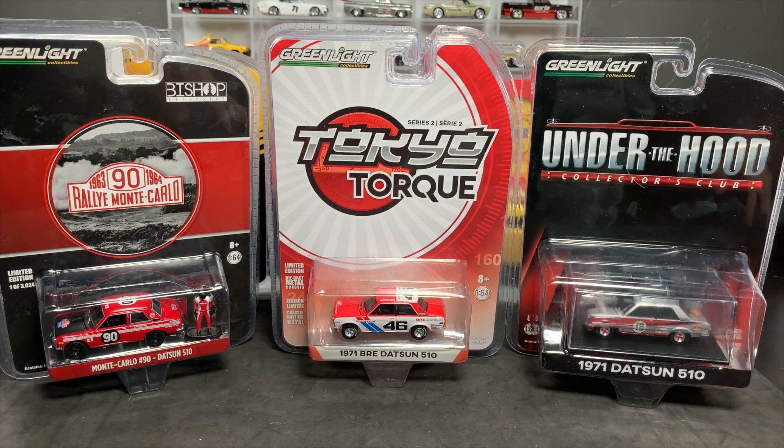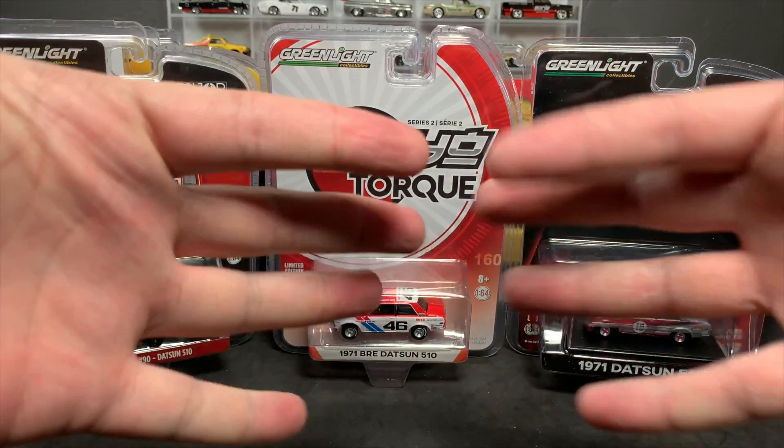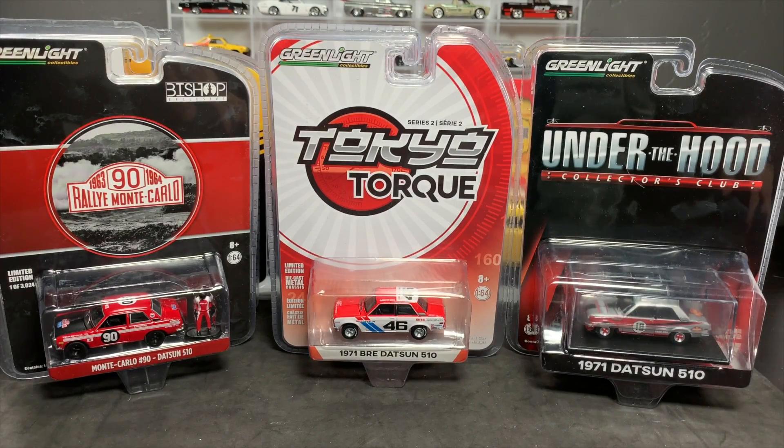Okay, we are starting with the Datsun 510. One thing you are not going to see today is me opening these models just because they're a pain. I'm going to open them because that's the better feature, but I have my trusty scissors. My fingers are ready to be sacrificed to the opening gods. Maybe that's why I don't feature Greenlight — because they're such a pain to open. I just like ripping things right open, and then we're done. But these you've got to plan ahead to open up.